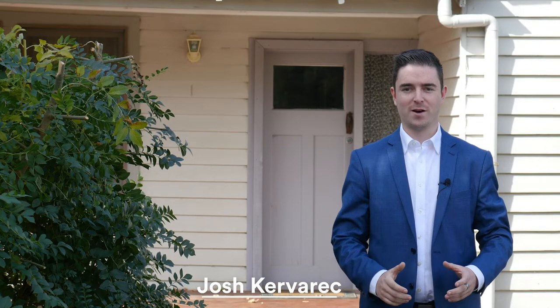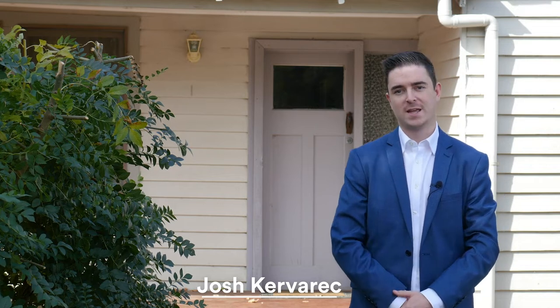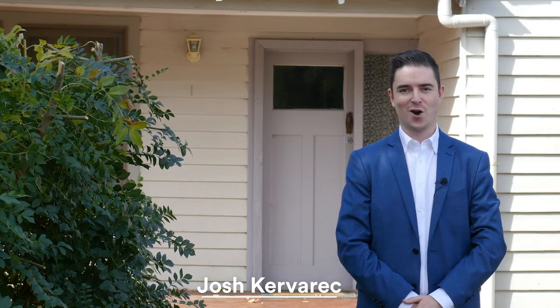This neat home offers exceptional value for anyone looking to turn a profit in the Airbnb market. Hi, I'm Josh Kerverack from McGrath Estate Agents and this is one of 719 Geelong Road here in Canadian.